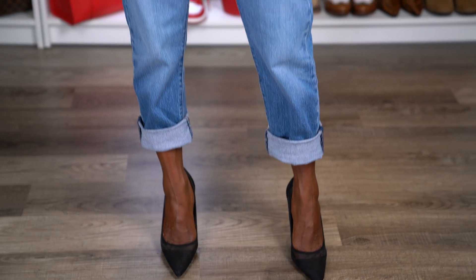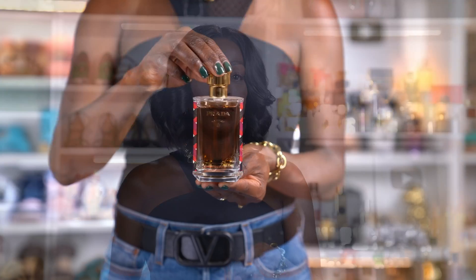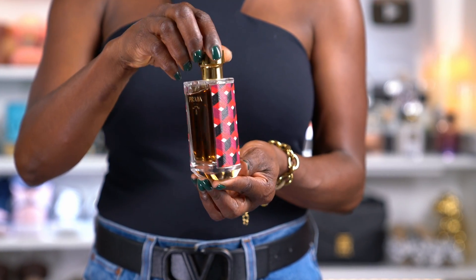My scent of the day is by Prada — I think it's La Femme. It is a really pretty, very floral, very feminine scent. I purchased it when I was at the Prada store in Saudi Arabia. It's a really pretty, nice warm scent that can be worn all year round, but it has a heaviness to it so it smells more like a fall/winter type scent. That's why I haven't worn it in a while, but I love this.